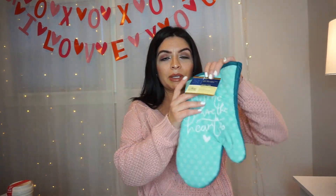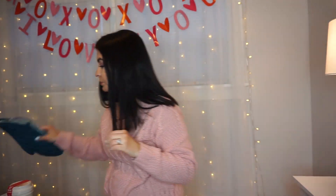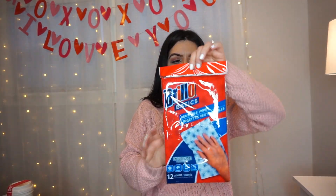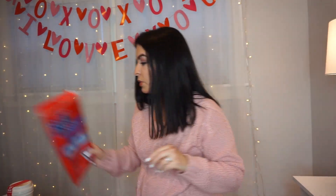I did pick up this oven mitt — it's really pretty. It says 'Home Where the Heart Is' and I love the color, so I just picked up one. I also picked up more of these Brillo Basics reusable wipes. I like to wipe my counters with these, just for general cleaning, so I picked up one of those.